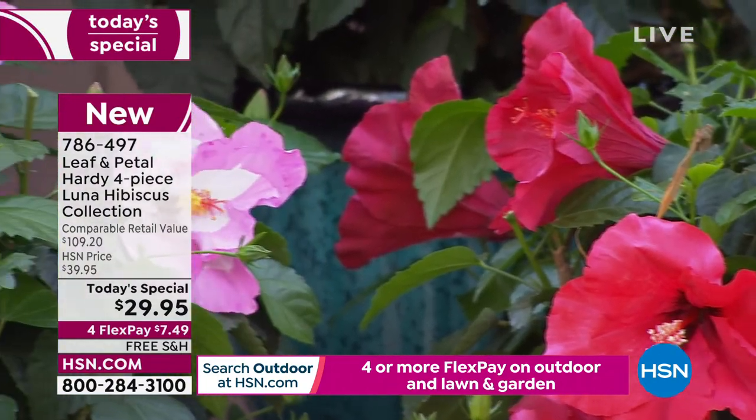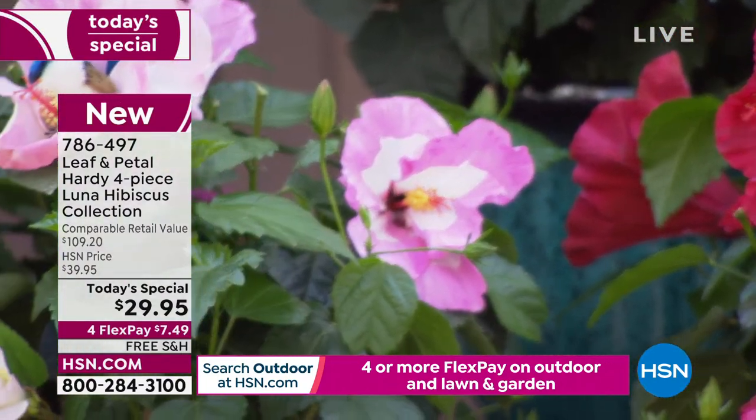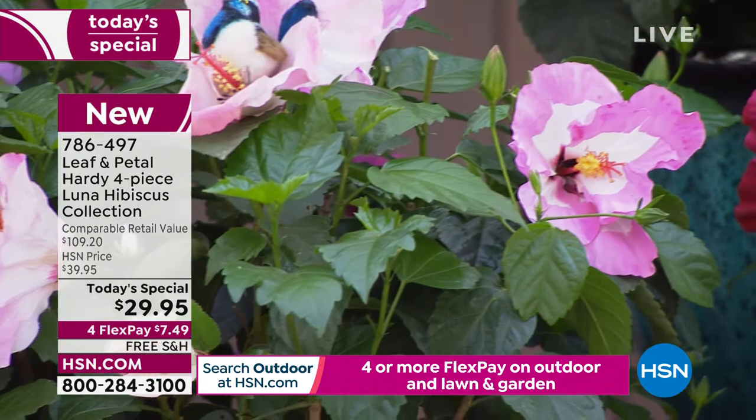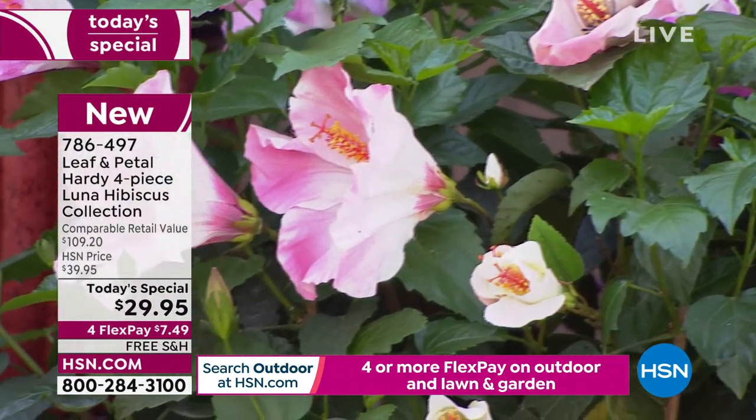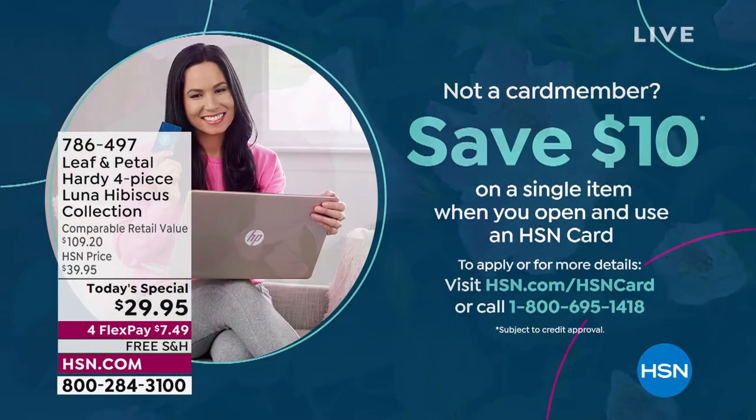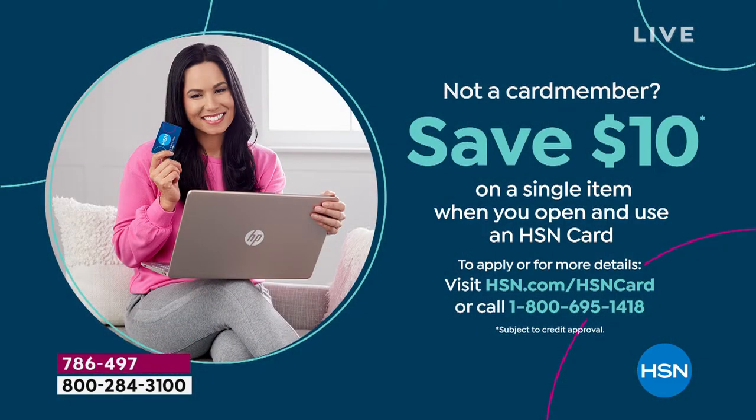$29 is your cost, $19.95 if you get a brand new HSN credit card. The item number is 786-497. You know, in my world and all of our worlds, there are a lot of things that cause stress. Flowers are not one of them. Flowers are one of those things that can make you decompress. Get a cup of coffee in the morning or a glass of wine at night and walk outside and just look at them.